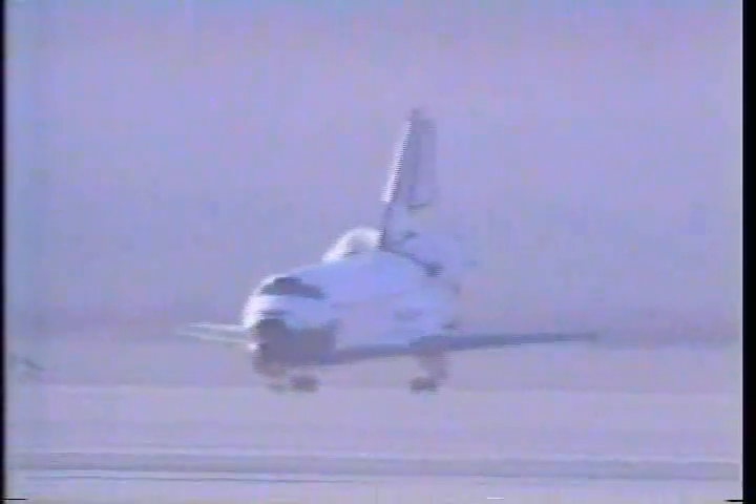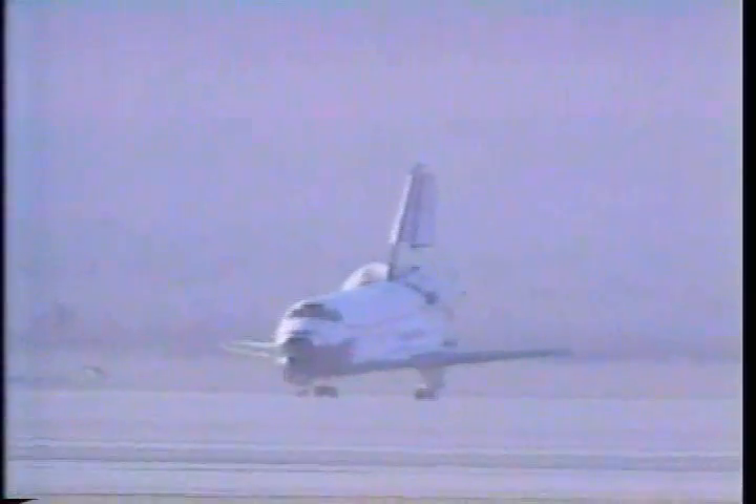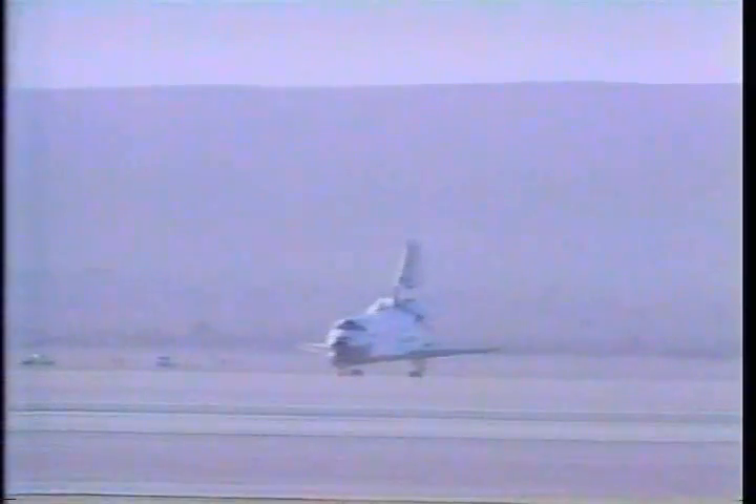We'll stop Houston. Copy, we'll stop Atlantis. Steve, you and your crew did it all and you made it look easy. Congratulations on a great job. No post-landing deltas right now. Thank you. Roger, Brian.